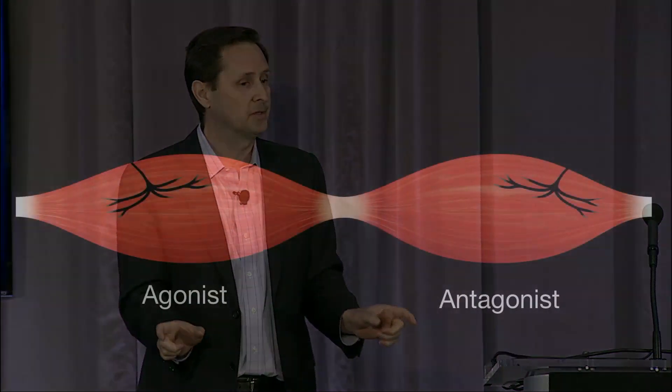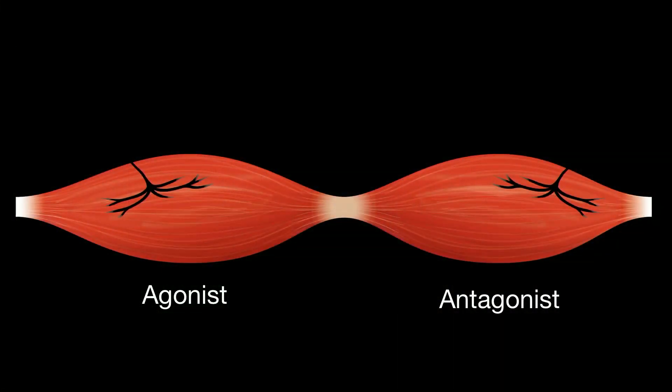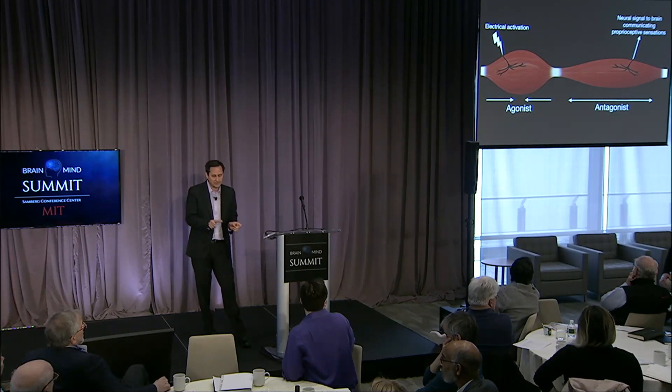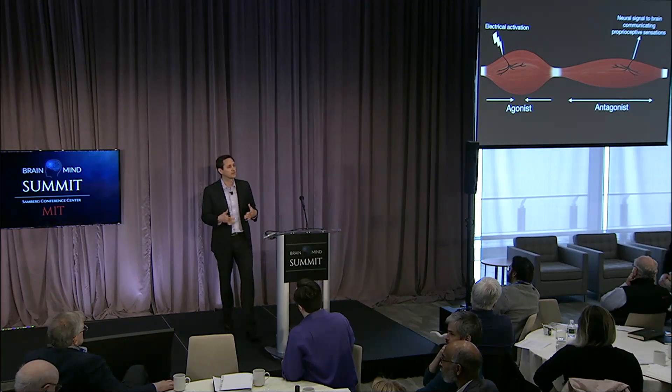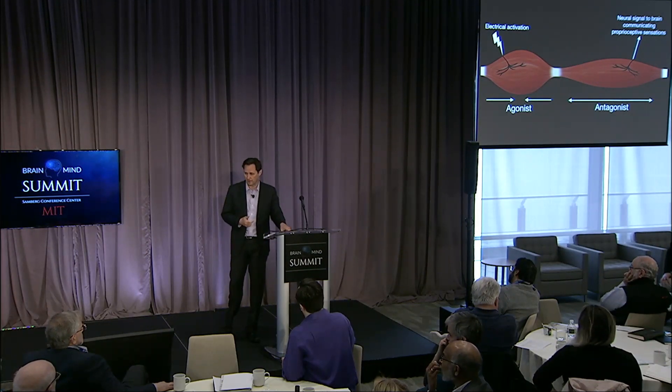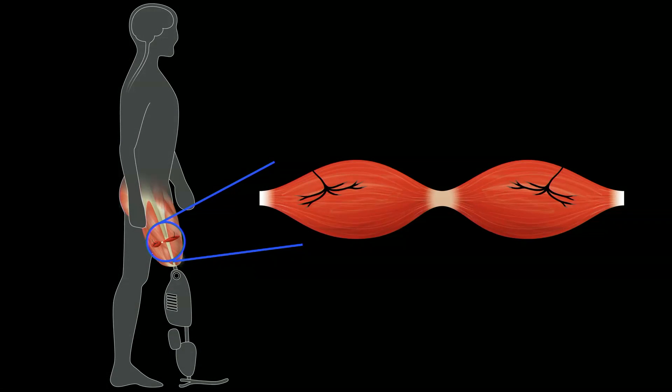What is an AMI? Surgically, you take two muscle bodies and link them in series, creating an agonist-antagonist pair such that when the agonist is electrically activated — either by the brain or through synthetic electrical activation — the agonist contracts and stretches the antagonist. Because muscles are organs, they're filled with biological sensors: spindles and Golgi tendon organs. All that information on muscle length, speed, and force gets sent to the brain. That's why we can move a joint and know its position and speed, or know a barbell's load even with our eyes closed.